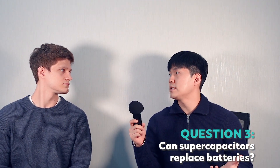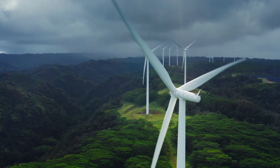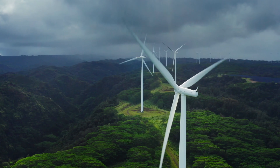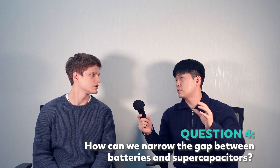Can supercapacitors replace batteries? The answer is yes and no. Due to the limitations of supercapacitors, they are not able to replace batteries in 100% of industries. However, year after year, with the improvement of supercapacitor technology, their area of usage is increasing. There are some fields where supercapacitors have already replaced batteries, and there are many areas where batteries and supercapacitors complement each other.